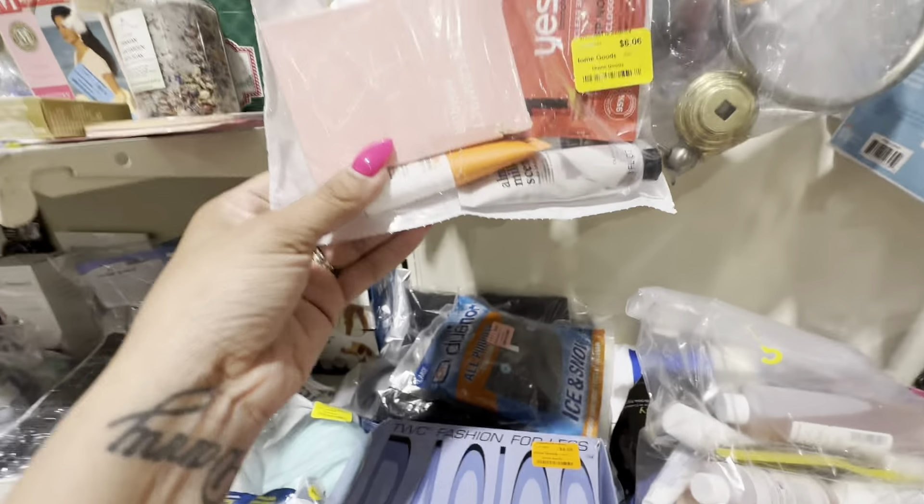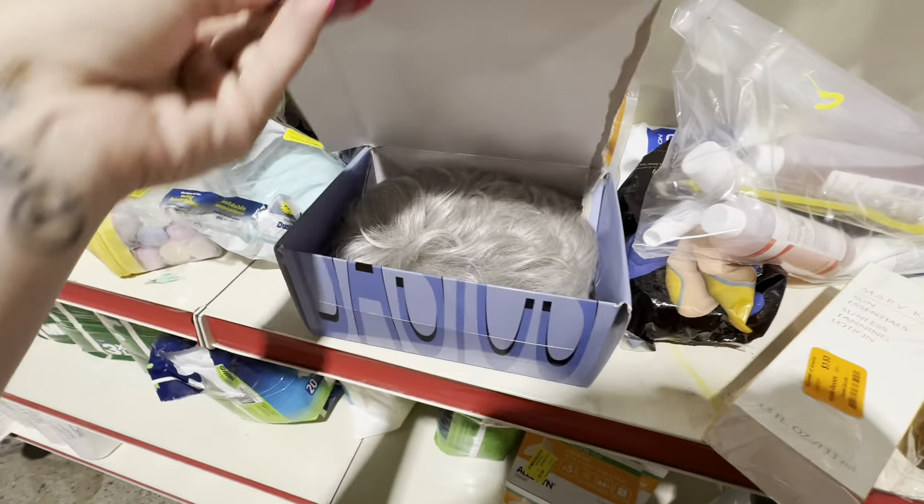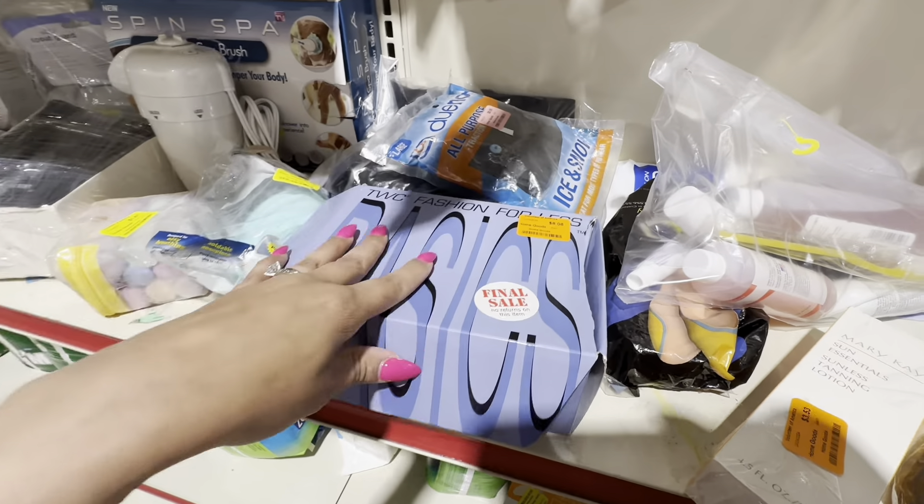This is my first thrift stop of the day and of course the first aisle I go to is the beauty aisle, looking for discontinued beauty items and discontinued hair products.